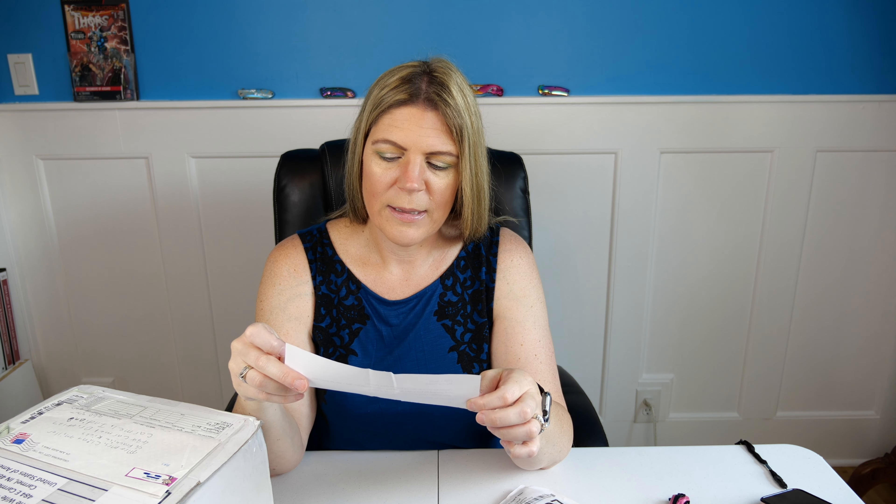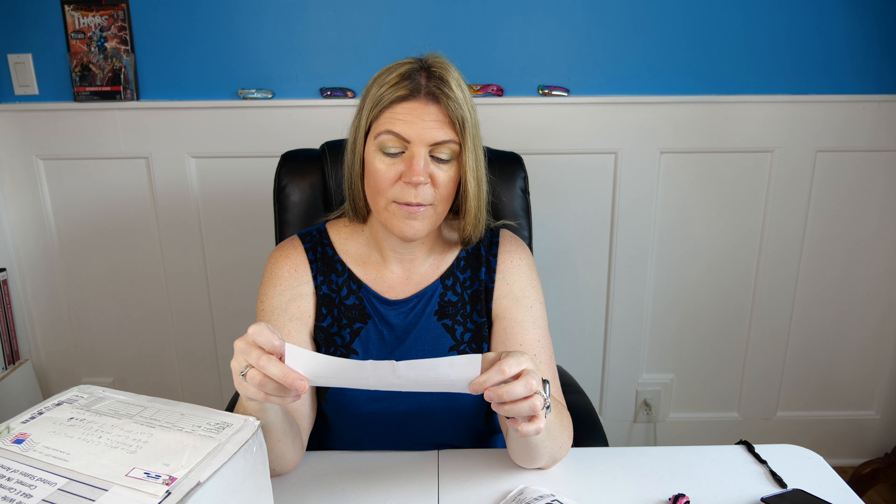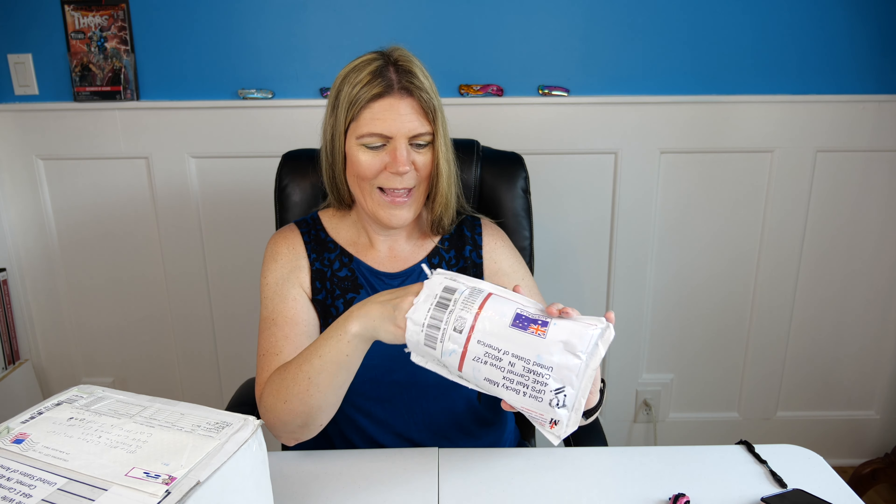Caramello Koala by Cadbury — yum! Hank, you know what I like! My goodness, chocolate and caramel — this Cadbury stuff and the Kinder, these are my favorites.